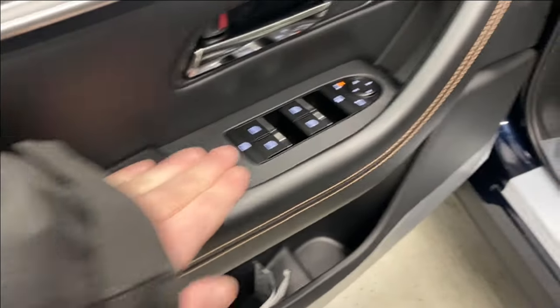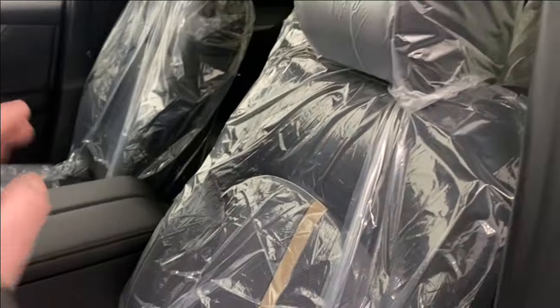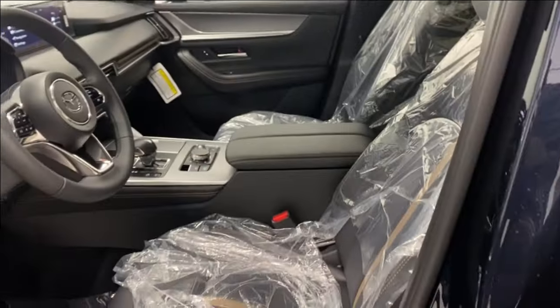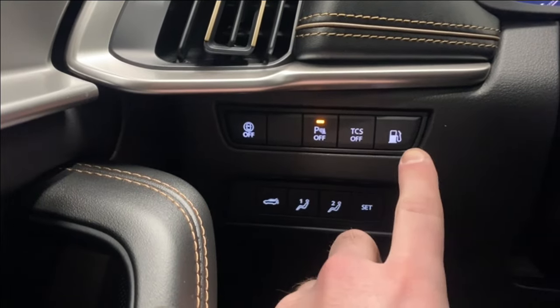Coming inside, we have a nice leather armrest with gold trim, power-folding mirrors, and leather upholstery with power driver and lumbar support. The plastic is still on because this is a fresh unit that hasn't gone through our detail department — it keeps everything clean for customers. On the left side we have our park sense, safety shield, audio, traction control, gas cap opener, trunk opener, and memory seat functions.